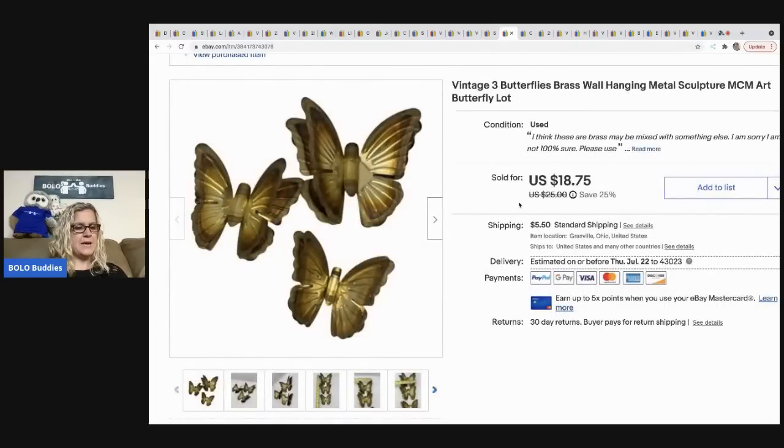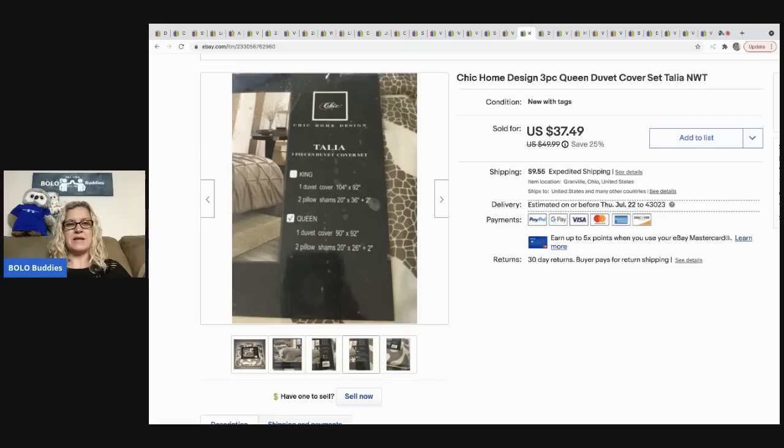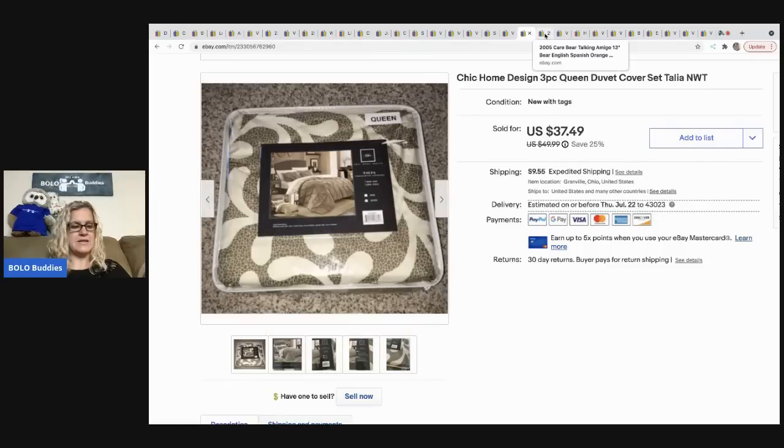These butterflies are brass wall hanging butterflies. I got these at a thrift store for a dollar and they sold pretty quickly for 16 dollars best offer, the buyer was all in for 23.33. The next item I picked up at a discount store called Bargain Hunt on a super sale day — probably paid ten dollars or less. I sold it for 33 dollars best offer, the buyer was all in for 47.59. I was hoping to get more but I just wanted to move it.